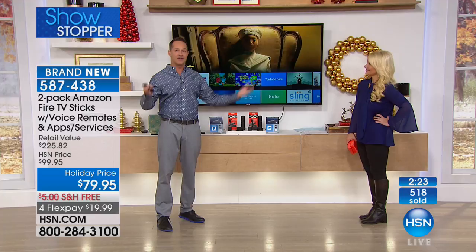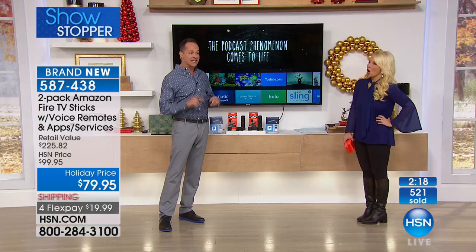With Alexa you can also control smart home devices in your home. We'll talk more about Alexa technology when we get into the Fire 10 tablet coming up. With only minutes left on this presentation and already over 500 people have said yes — keep in mind: individually gift-boxed, fastest, most powerful streaming device, number one selling device on Amazon.